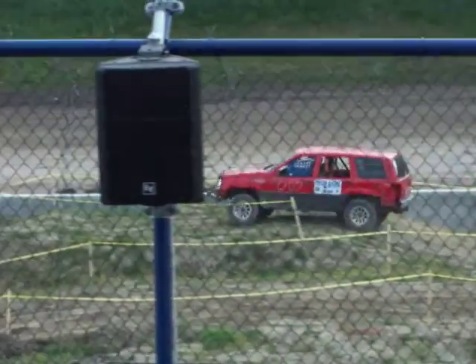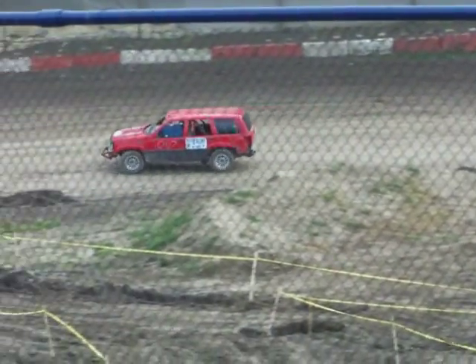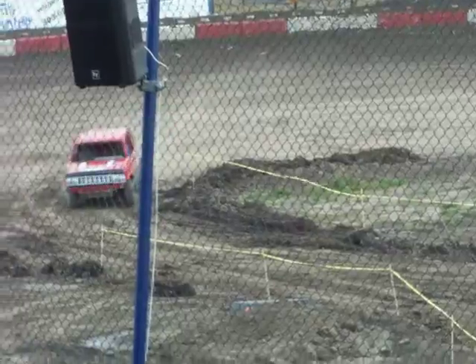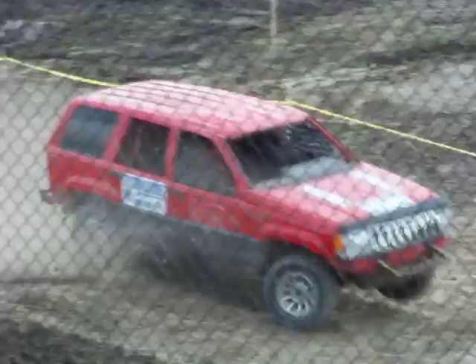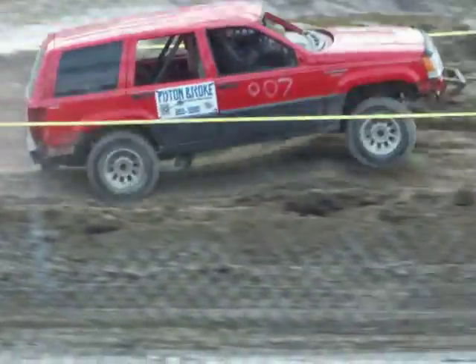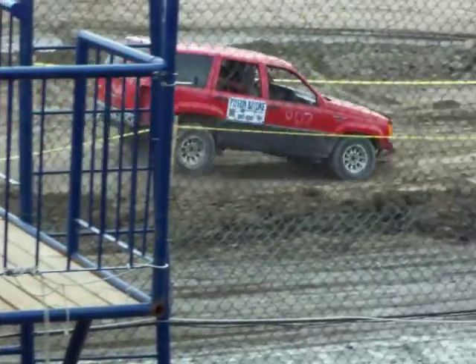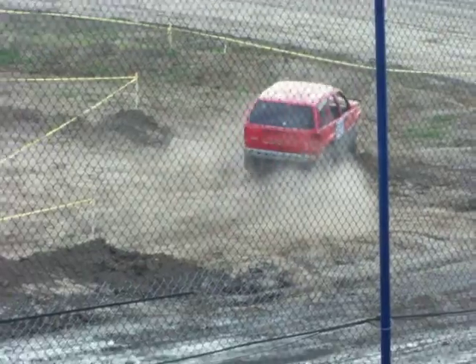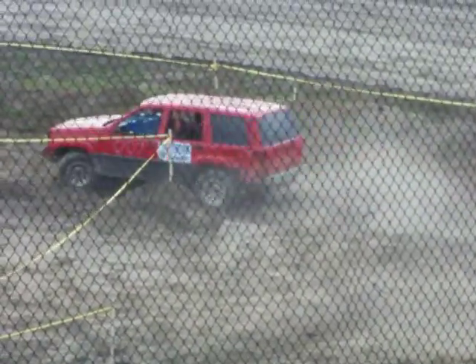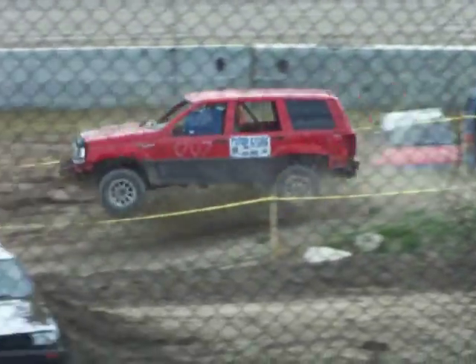There he goes. Let's make a big round of applause for Corey here as he comes down the front stretch. Whoa, lots of fun there — almost caught that bumper there. Good, here we go — little bit of air, oh, good air!